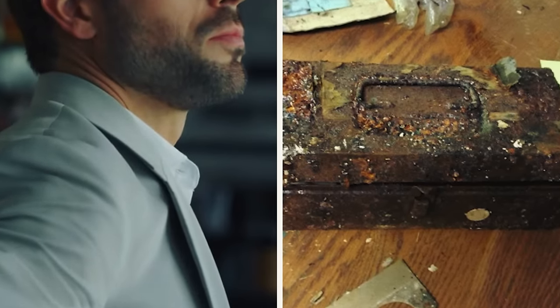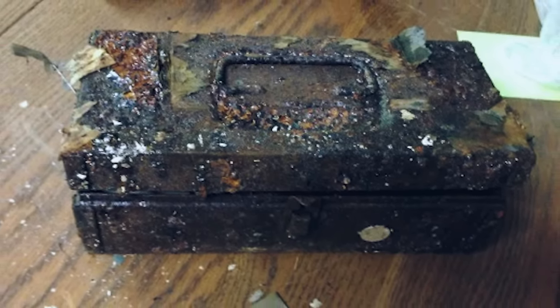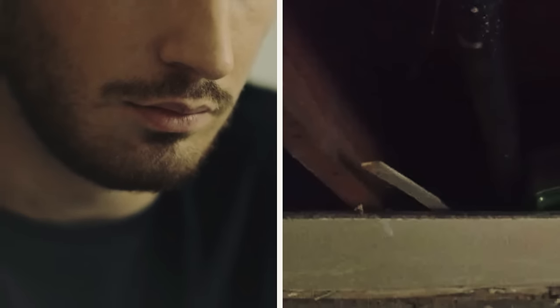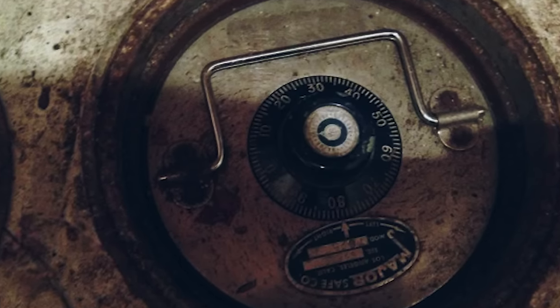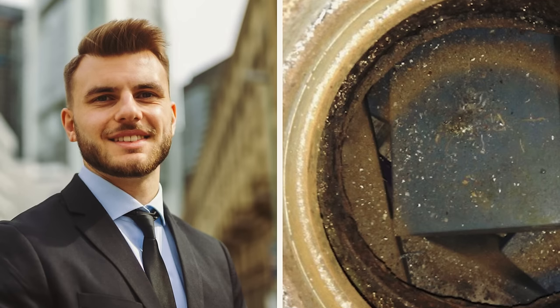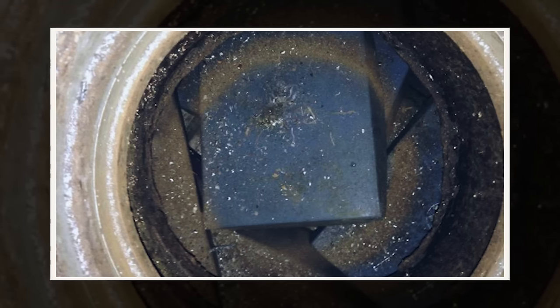But he couldn't believe what was actually there. As the narrow opening exposed its contents, John's anticipation gave way to confusion and disappointment. There was no gleaming treasure or mysterious artifacts. Instead, he saw nothing more than a stack of old bricks — or maybe they were small containers. He wasn't sure, but he wasn't about to rule out any options either. John's expectations of unearthing hidden gold continued to dwindle as he began to remove the small boxes from the safe and discovered that almost all of them had been destroyed due to water damage.